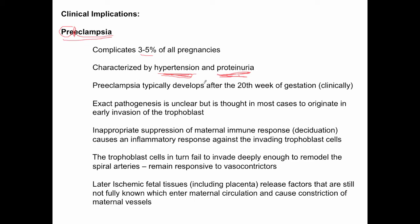Preeclampsia typically develops after the 20th week of gestation. Clinically, the signs and symptoms — the hypertension and proteinuria — tend not to become apparent until after the 20th week. Because preeclampsia is a clinical diagnosis based on clinical observations like hypertension and proteinuria, there is obviously a variety of potential root causes.